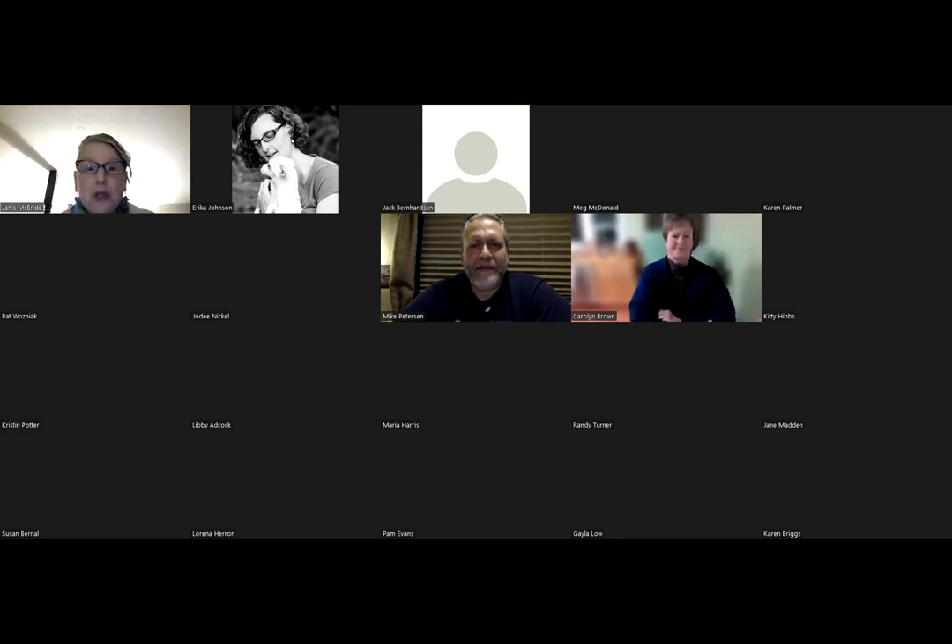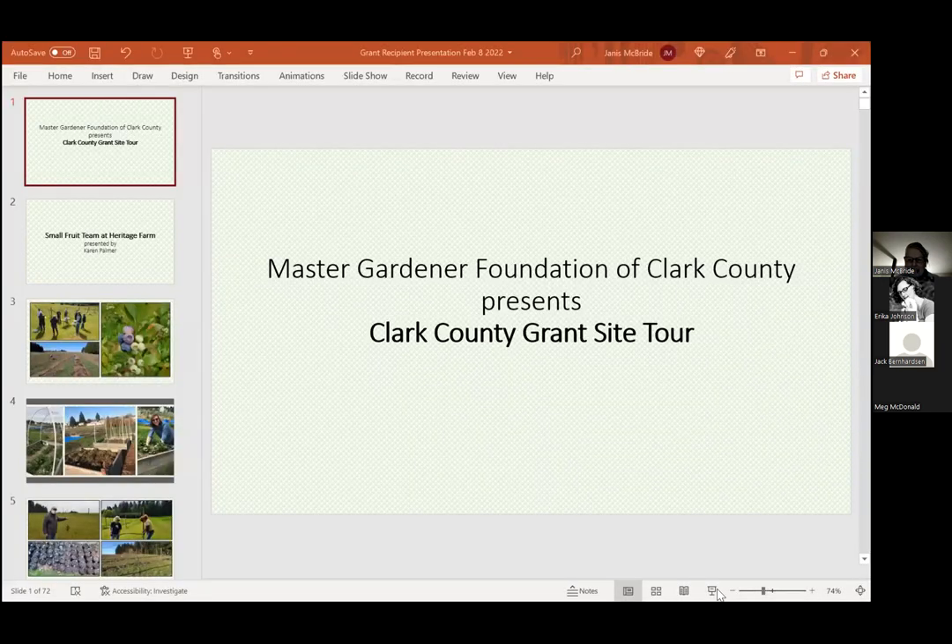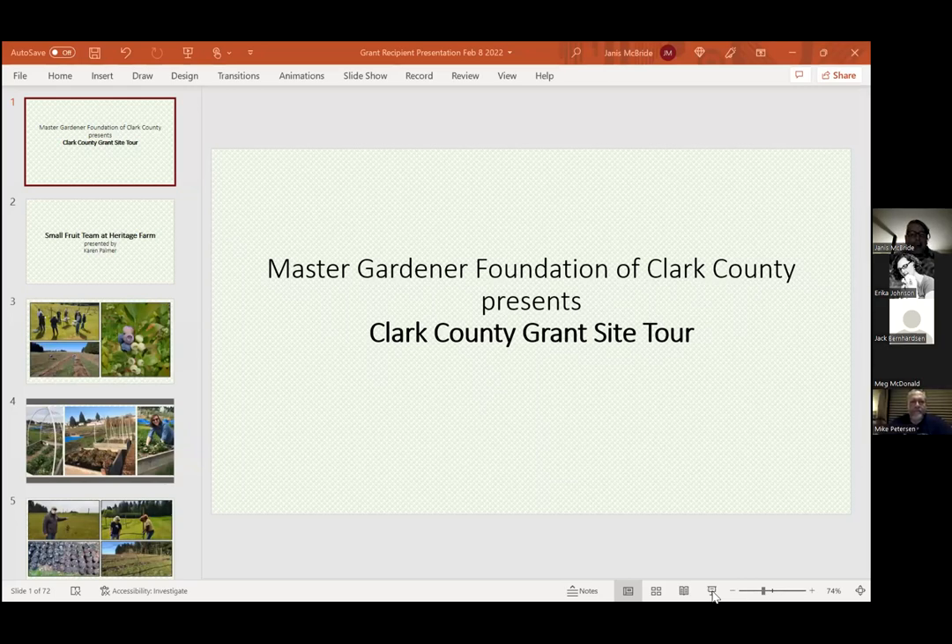Did everyone have fun updating their Zoom today? It put a little delay for everyone, didn't it? All right. I'm going to go ahead and share my screen and see if I can get this presentation up. We have a really great presentation for you in store tonight.